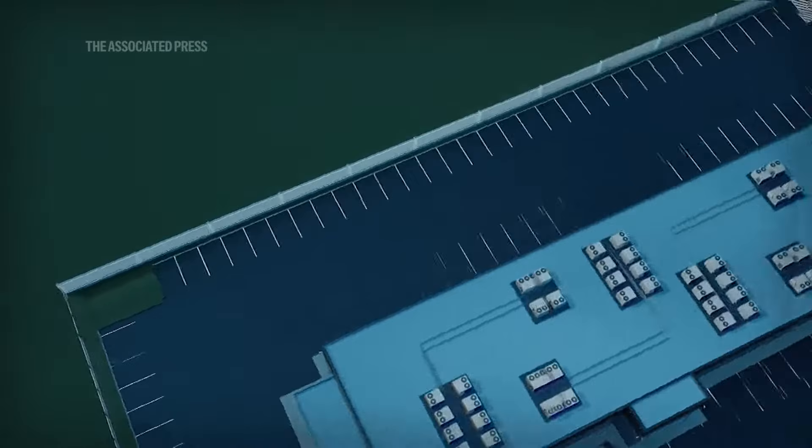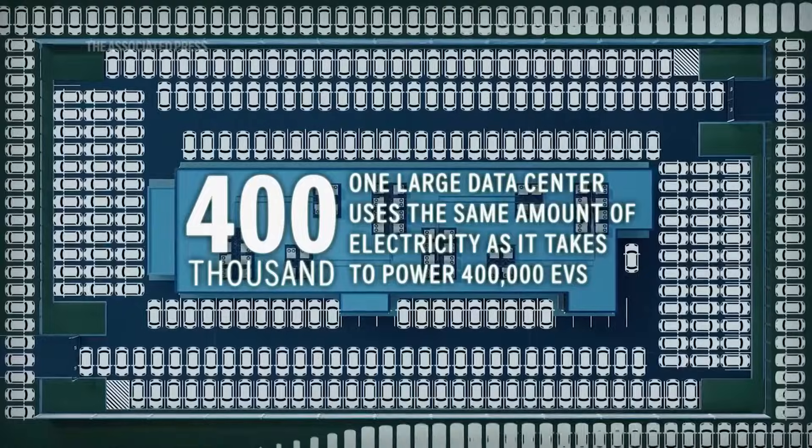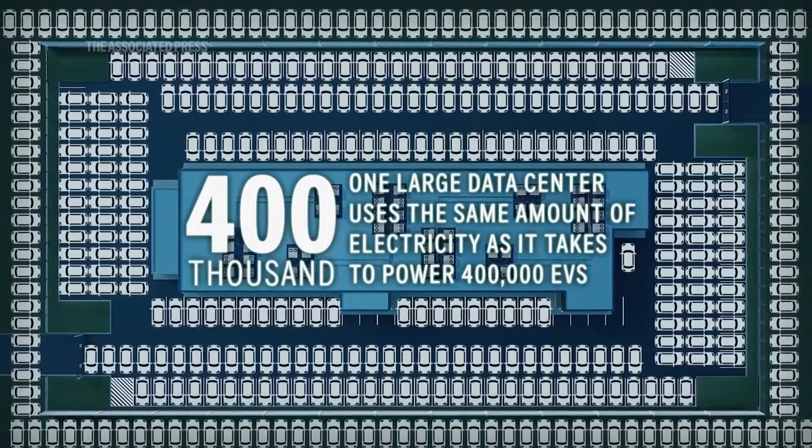The International Energy Agency says one large data center uses the same amount of electricity as it takes to power 400,000 electric cars.